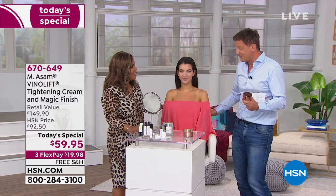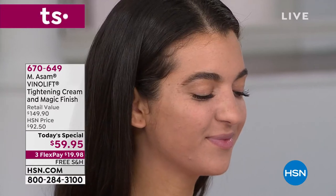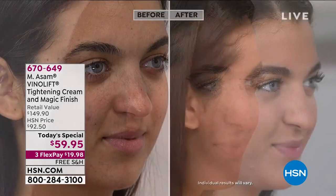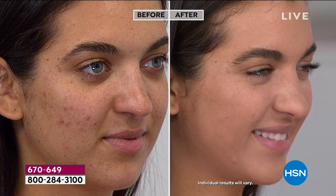We have Tiffany here to show you — because Tiffany is a beautiful lady but she has a little bit blemished skin on one side, and she now has the Magic Finish on. We'll show you the before picture in a second. Look at that — you're still seeing Tiffany with the Magic Finish on. Now look at that — and now you can see the before picture. She has a little bit blemished skin.